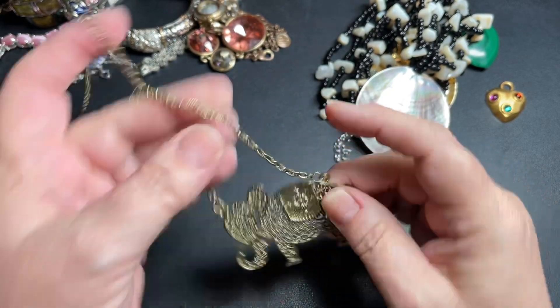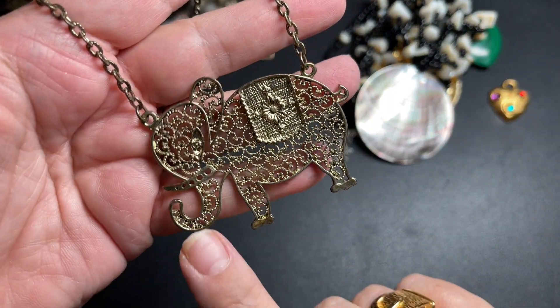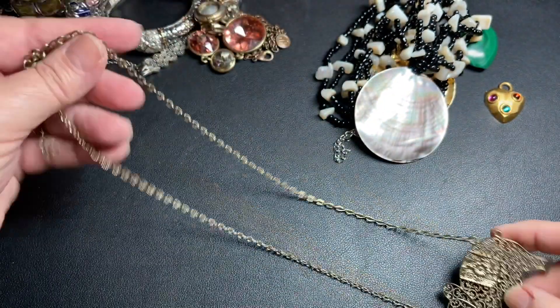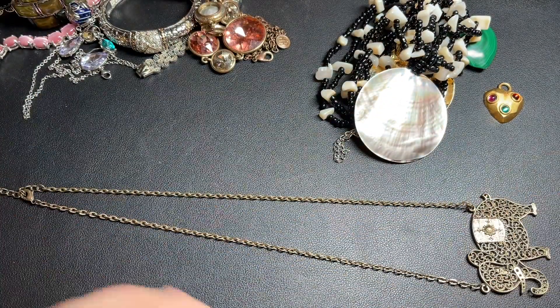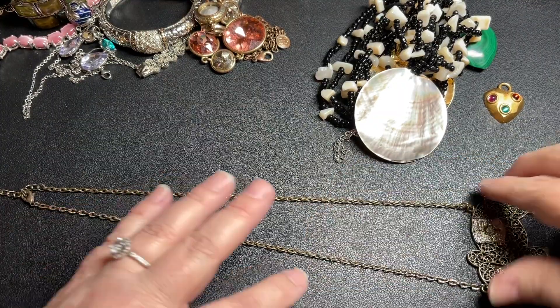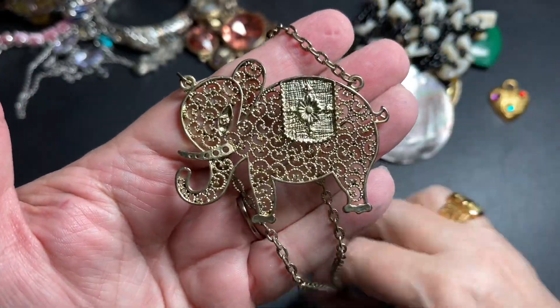Here is a cute elephant with its trunk up, which means good luck. It has a flower and looks like it's done in brass — no signature. It has a 20-inch chain with a 2-inch extension. Let's just say $9 for that cutie.